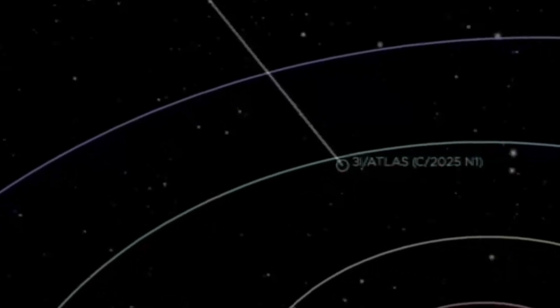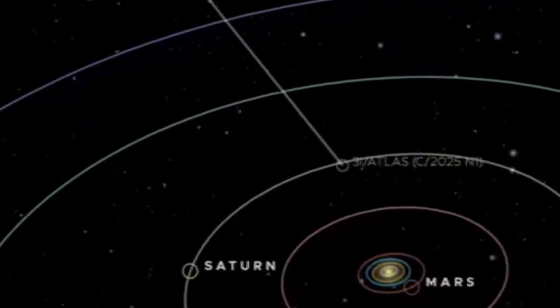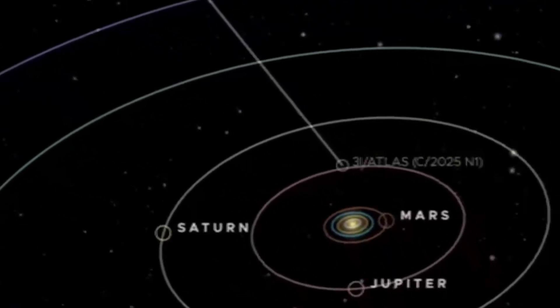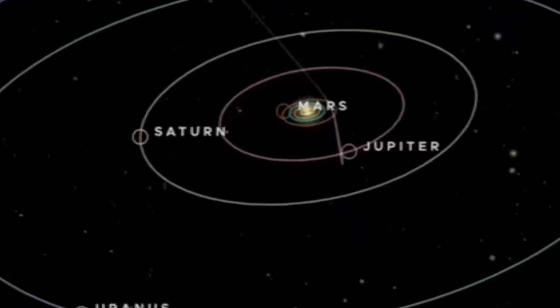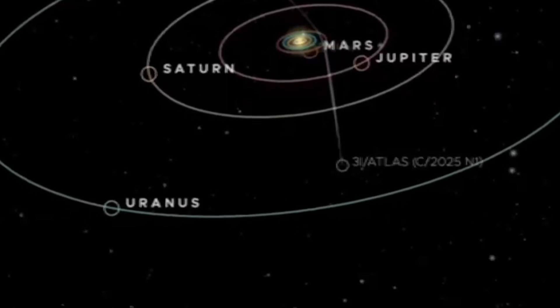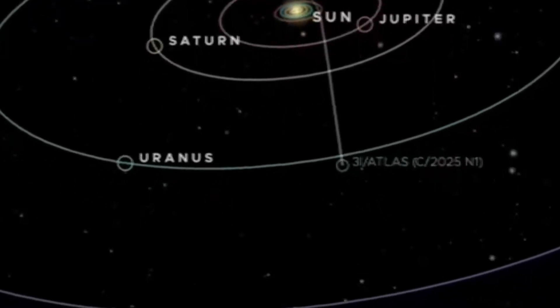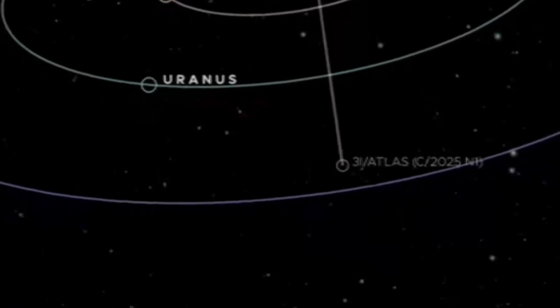Those images are essential for refining the comet trajectory. Hubble's precise astrometry tightened orbital elements and allowed teams to predict that 3I Atlas will cross Jupiter's orbit in 2026. That is an important milestone for dynamical modeling and for forecasting future visibility from Earth and space assets.